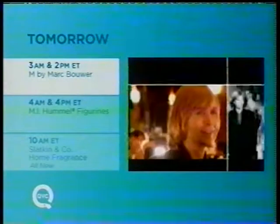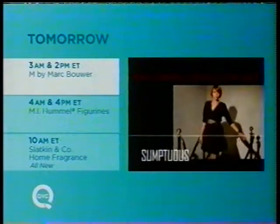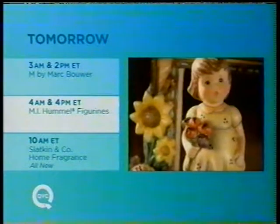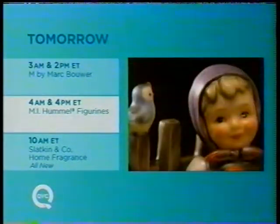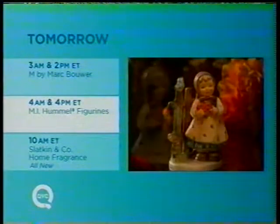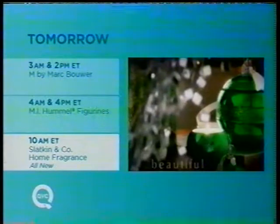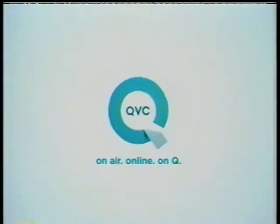I have a great pendant to talk about next, which is perfect for those snake chains we talked about earlier. But first, here's a look at what's coming up tomorrow on QVC: sophisticated sportswear from M by Mark Bauer at 3 a.m. and 2 p.m. Eastern; whimsical collectible M.I. Hummel figurines at 4 a.m. and 4 p.m. Eastern; and an hour of all-new candles and accessories from Slatkin & Company Home Fragrance at 10 a.m. Eastern. Great shopping in every hour tomorrow on QVC.